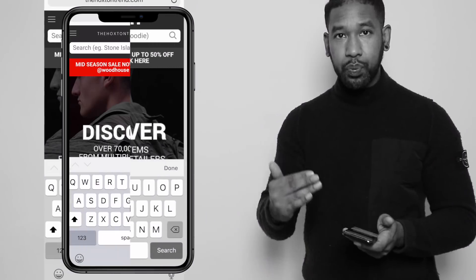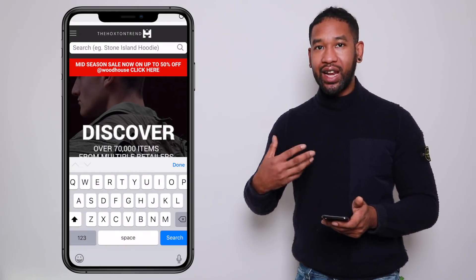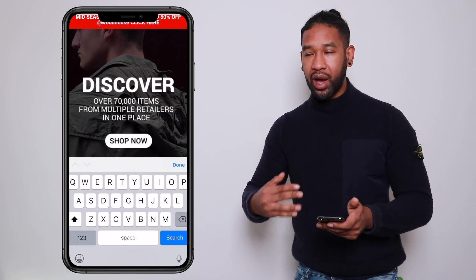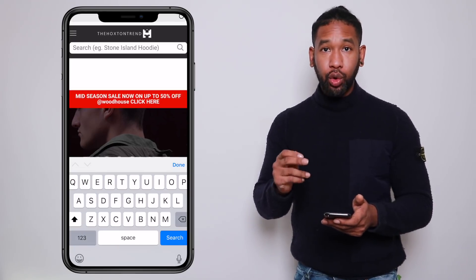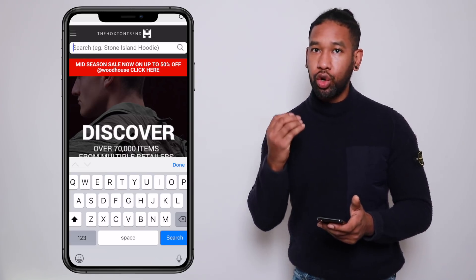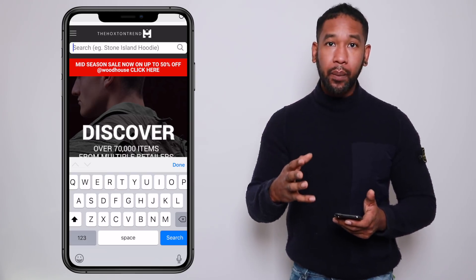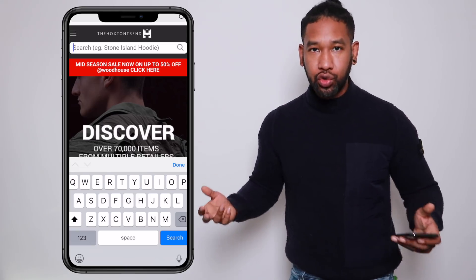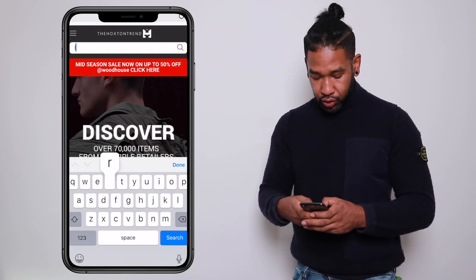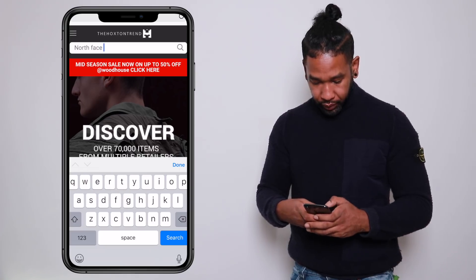I've done a bit of cheating — I already spotted an item I liked when browsing earlier: the North Face Nuptse bomber jacket. I'm going to crack on with that straight away. I'm going to use the search bar at the top, which is really cool for when you know the specific item you're looking for. If you want a more general browse, you can use our shop page. The search bar is still a work in progress but you can definitely use it to find a North Face Nuptse bomber.